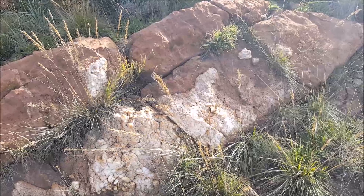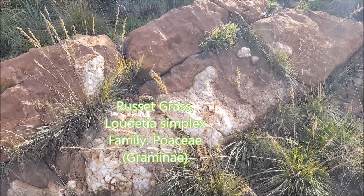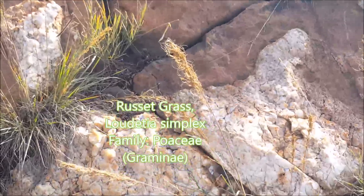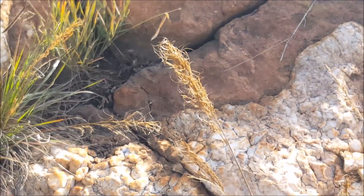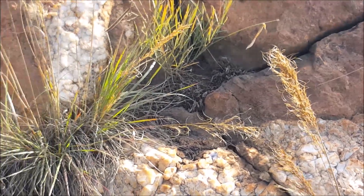Here we have some russet grass, Luzula simplex, growing in tufts — very attractive in florescence. It's one of my favorite grass species, though it's hard to focus with my camera.